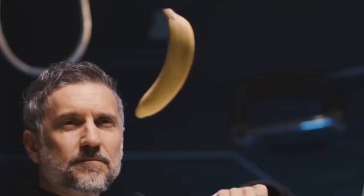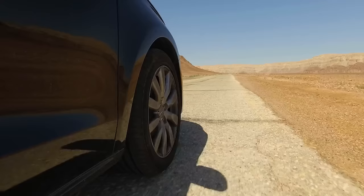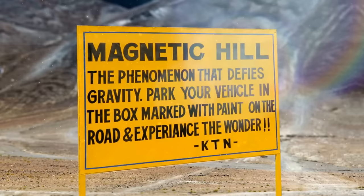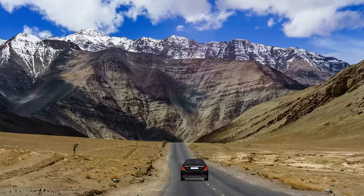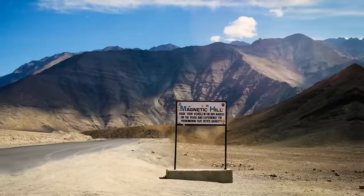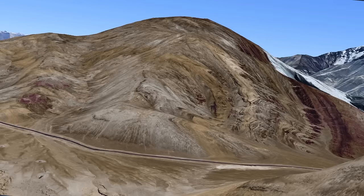Magnetic Hill in Leh, India: there's a stretch of road in India attracting tourists from all over the world. If you stop your car on the magnetic hill going up the slope and put it in neutral, it'll start crawling upwards, eventually reaching speeds of up to 12 miles per hour. They say there's some sort of magnetic force tugging cars up the hill — even airplanes are said to gain altitude above this place. Skeptics offer another explanation though: it's just the lay of the land creating an illusion of going upwards, while in fact you're moving down the hill.